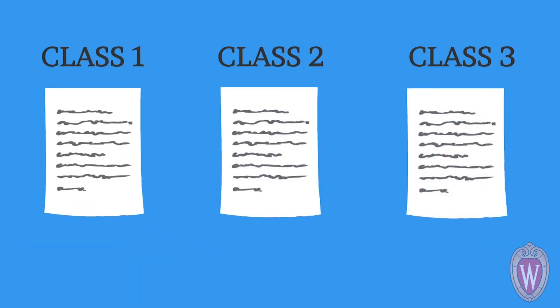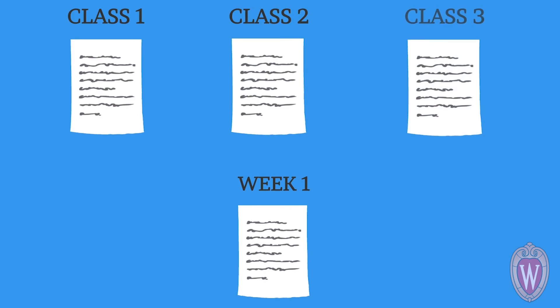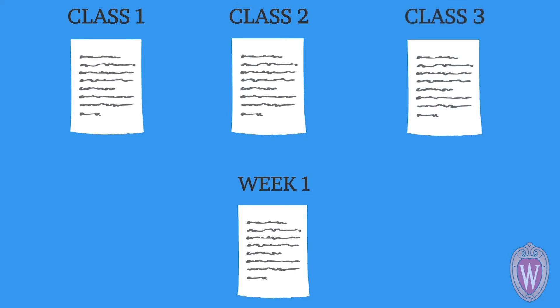Do the same after the next class. Then, after a week of classes, create a single, combined, and condensed summary. Summarize the entire week's high points into a single page or half page.